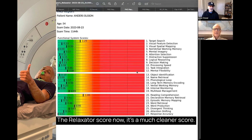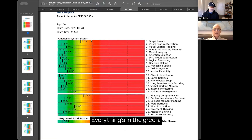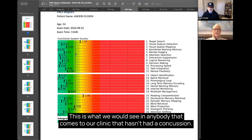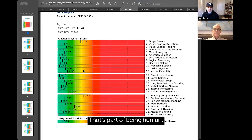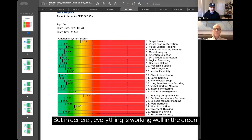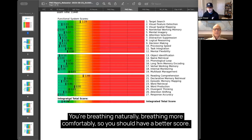Now we have the score for the second scan — it's a much cleaner score. Areas are in the green. This is what we would see in anybody who comes into the clinic without a concussion. We may see a couple of areas that aren't ideal — that's part of being human — but in general, everything is working well in the green, which is pretty fantastic. You're breathing naturally and more comfortably with the relaxator, so you get a better score.